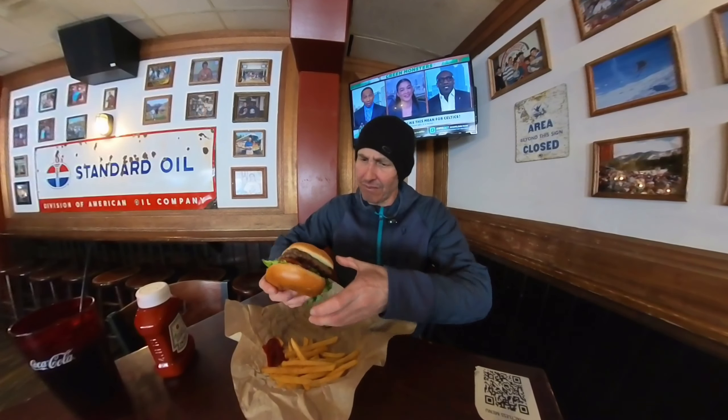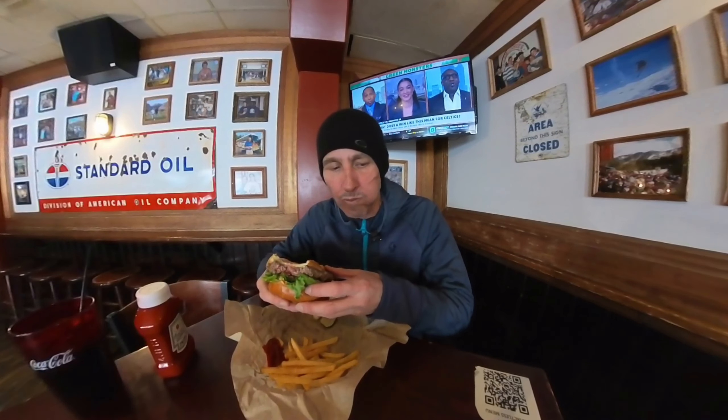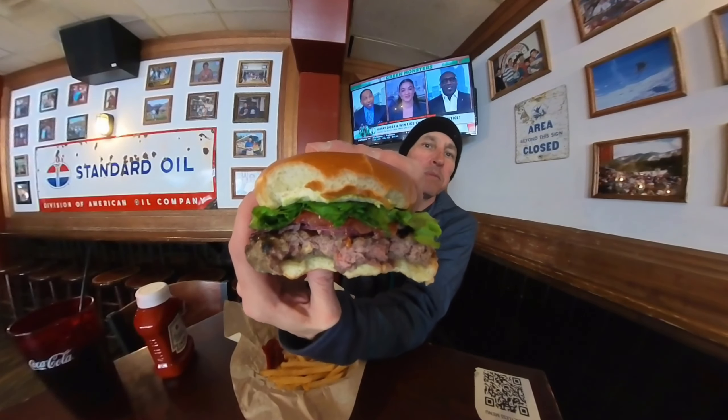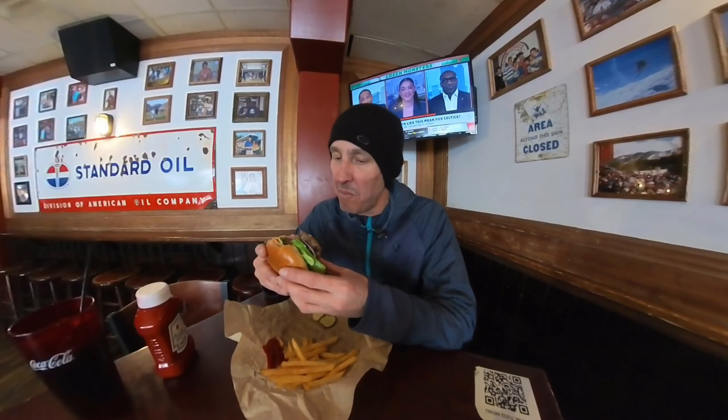Let's take a big old healthy bite of this buffalo burger. I am such a huge fan of buffalo. Look at that fatness! Good thing I have a big mouth so I can fit this big burger in. It's just done to perfection, and the service is freakishly quick.